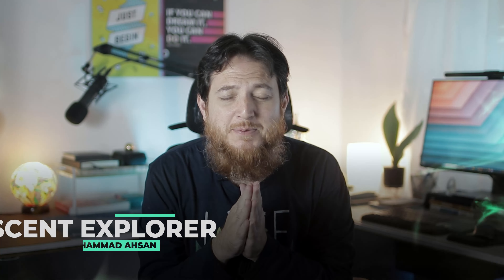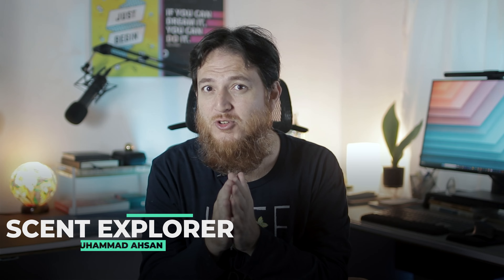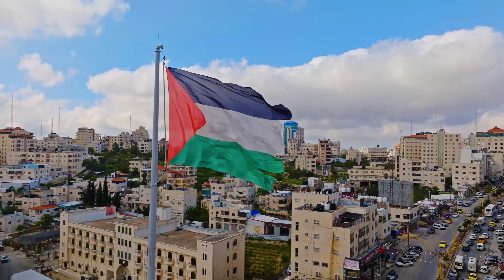Hello and welcome to another video of Scent Explorer. I'm Mohamed Hassan and today we have some natural perfumes from Al-Khaldi Perfumes, from our brother Mahir from Palestine. This is going to be special because I really love Palestinian people — they are the bravest people on the planet earth in my opinion.